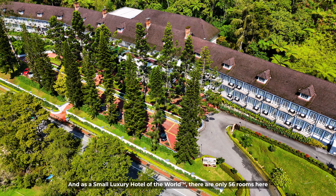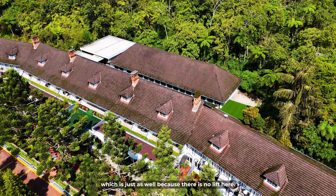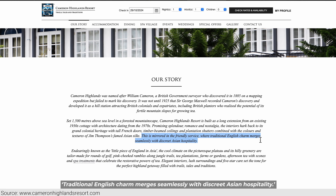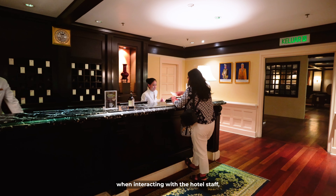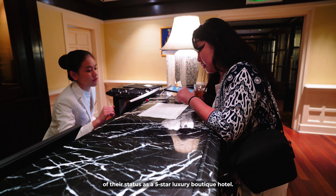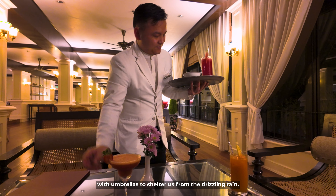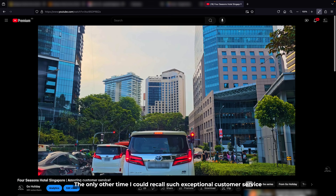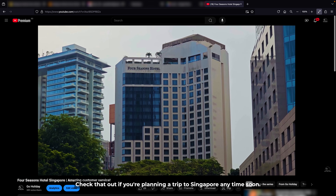As a small luxury hotel, there are only 56 rooms spread over two floors — a ground floor and a second floor — which is just as well because there is no lift here. The hotel describes its customer service as: 'Traditional English charm merges seamlessly with discreet Asian hospitality.' Their service was indeed deserving of their status as a 5-star luxury boutique hotel — whether helping with luggage up the stairs or sheltering us from the drizzling rain with umbrellas. The only other time I could recall such exceptional customer service was when we stayed at the Four Seasons Hotel Singapore.